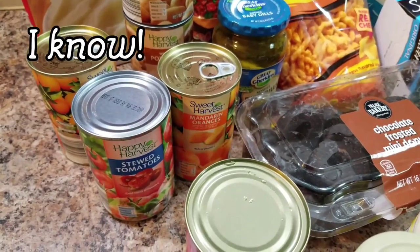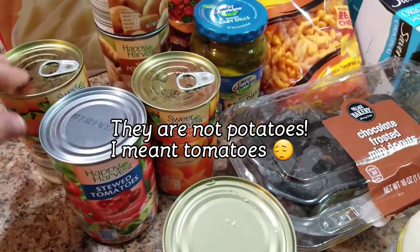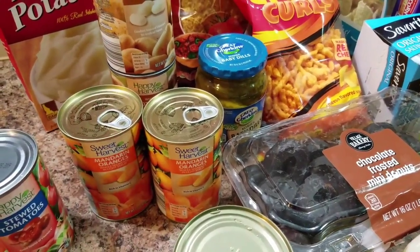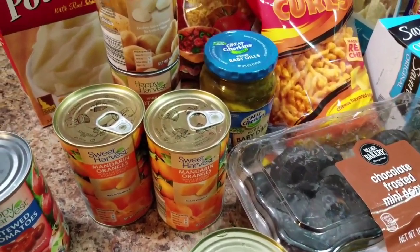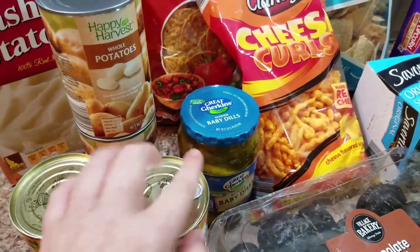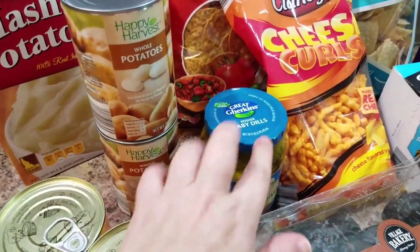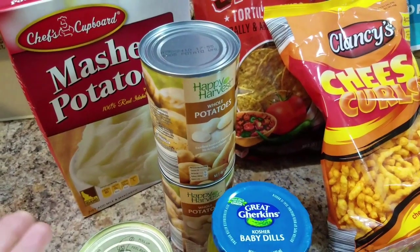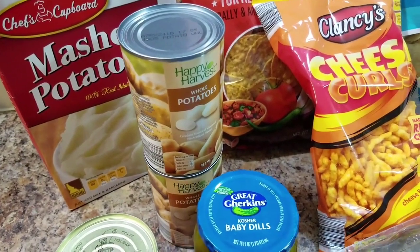Some stewed potatoes — I don't typically buy stewed potatoes, but there they are. And these are my favorite: mandarin oranges. Bella's favorite too. So we got two cans of those, some baby dill pickles, and some instant mashed potatoes, because clearly I think it's too hard to boil a potato.